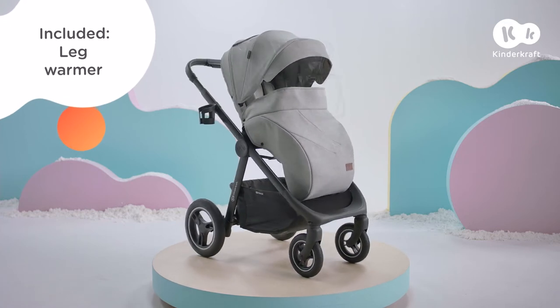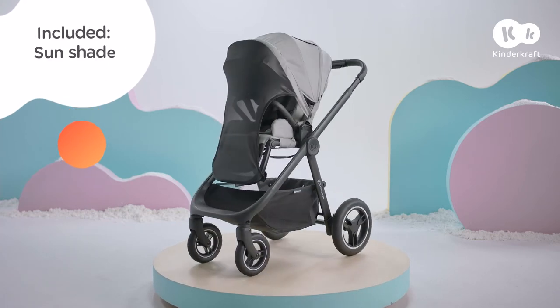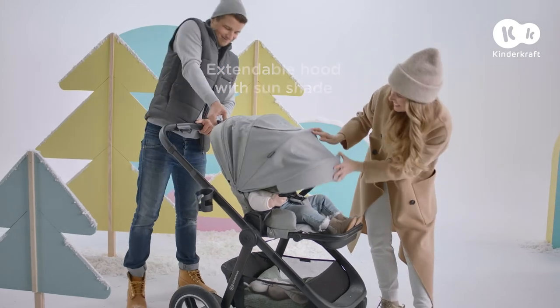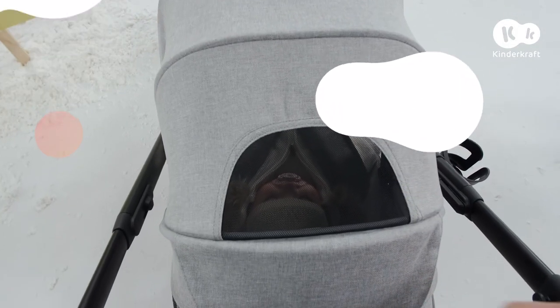This stroller is suitable for all seasons because we have accessories for all kinds of weather. When the baby gets tired, we can lower the back rest and cover it with a wide canopy. But don't worry — nothing will be hidden from us.